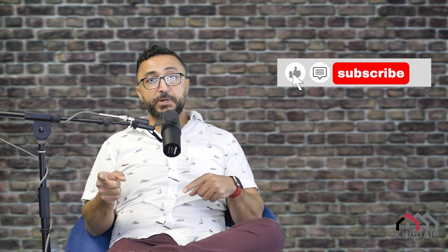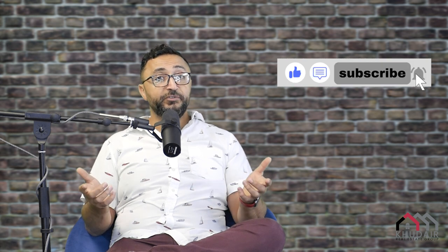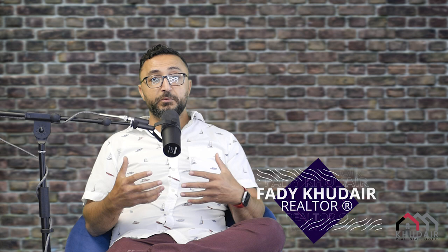And there you have it — your quick crash course into setting up your home and getting it ready for sale. I know it's just a short overview of about four or five points. For a lot more, reach out to me and let me know. Don't forget to hit the like or subscribe button. If you want more videos like this, this is the channel. My name is Fadi Kudair. I'm a local realtor here with Sutton Group Ottawa, and I'm here to help you with your next purchase or next sale.